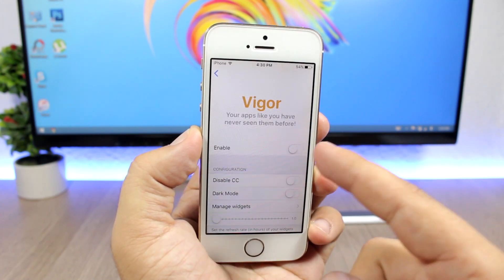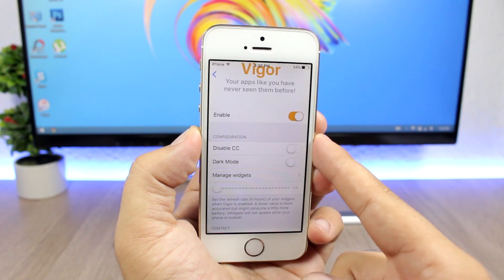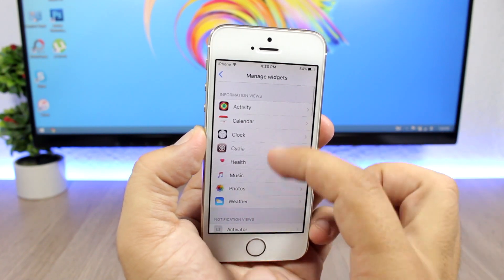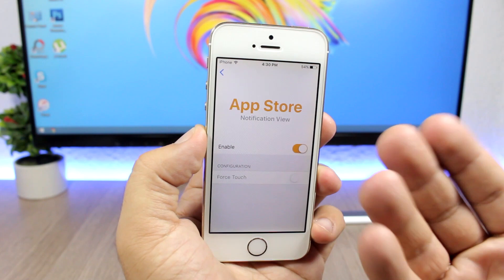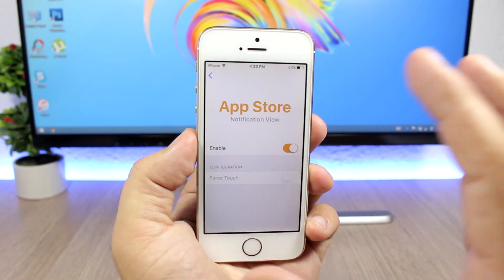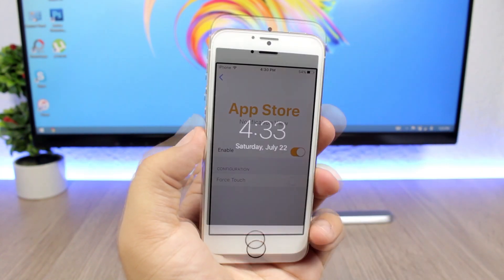Let's quickly jump to the settings of this tweak. You have an enable button here to enable or disable the tweak, and lower down you can disable CC, enable dark mode. If you go to Manage Widgets, here's where you can enable or disable this tweak for any of your apps — all you have to do is open them and enable the switch right here to enable these notifications for that app.